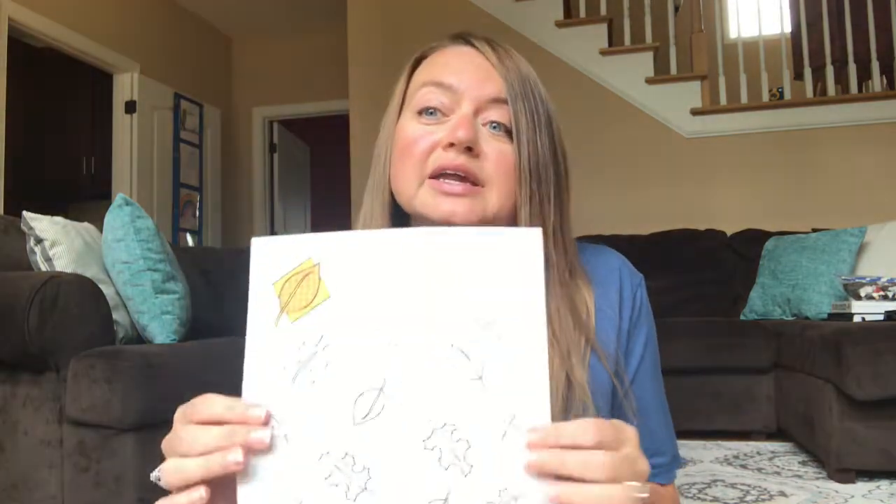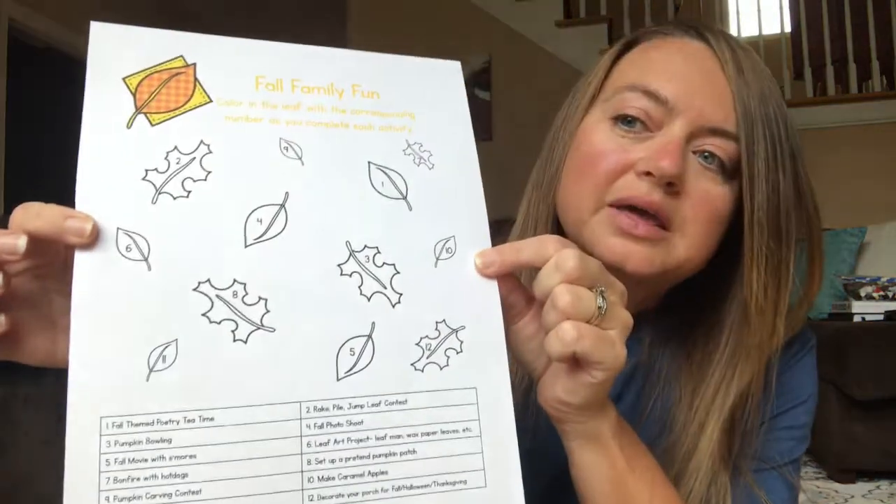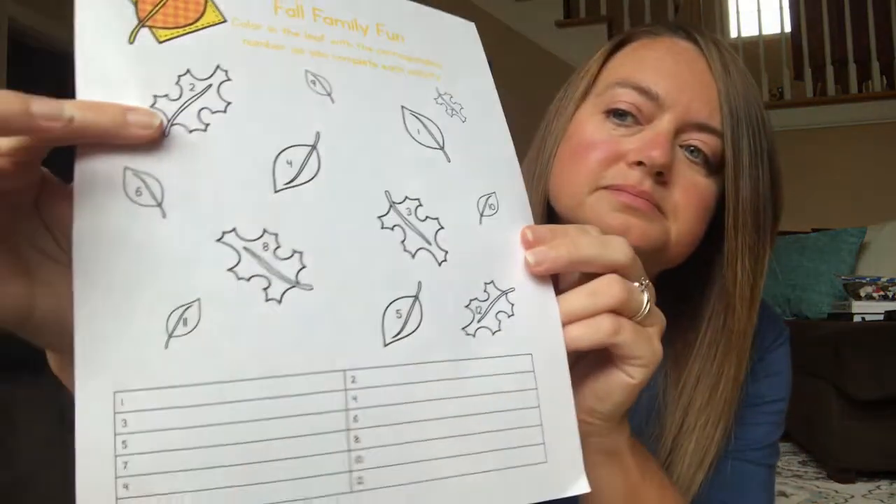Very simple things that you can do. When you download this file, you're actually going to get two copies. You're going to get the copy that's already filled in, which takes the guesswork out of it for you, and you're going to get the copy that is blank. That way, if certain things are not open in your area, or other activities would be easier for your family, or your family wants to come up with your own, you can use the blank one.